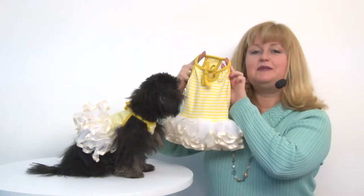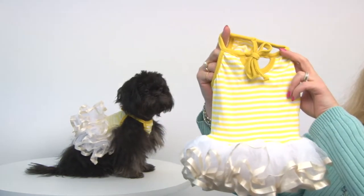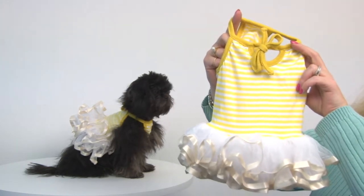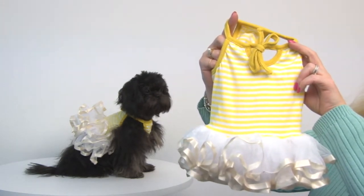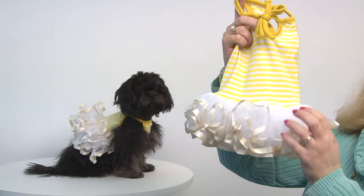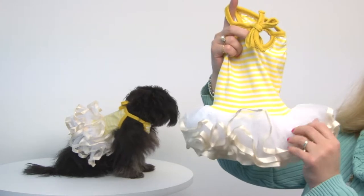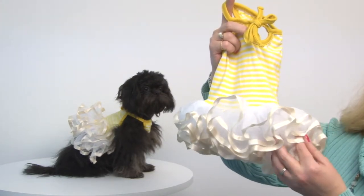This is an adorable little dress that's perfect for your little ballerina buddy and features a cheery yellow and white striped bodice that's a soft stretchy knit. And then you also have a very full adorable tutu skirt that features